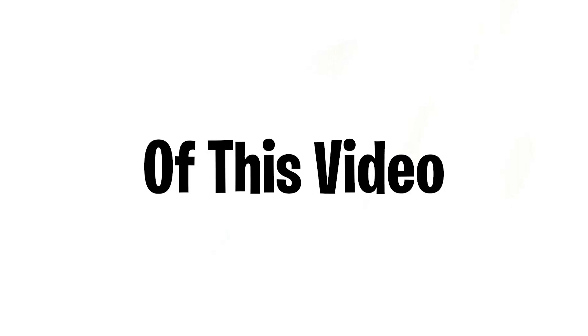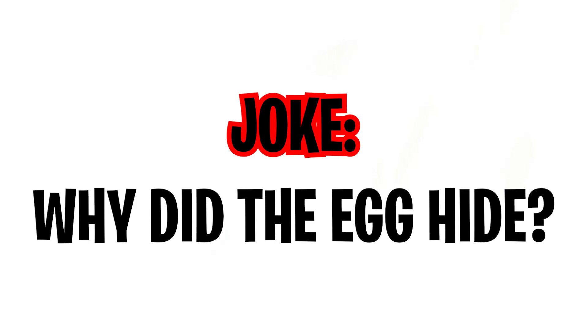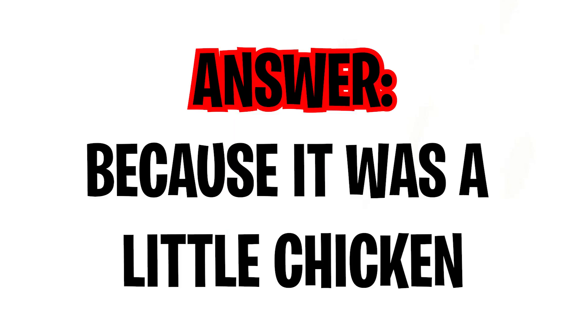As you saw in the title and thumbnail of this video, I said I would make you laugh — and if I don't, that means I failed. Let me try: Why did the egg hide? Because it was a little chicken!